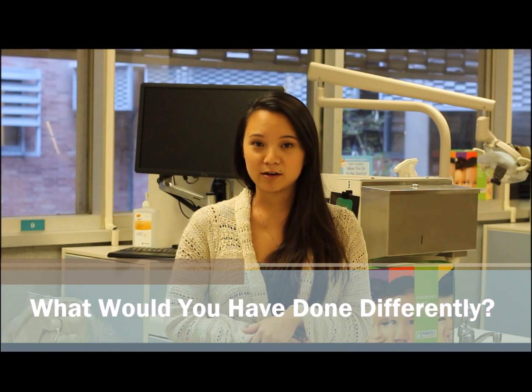The one thing I would do differently if I were to take the DAT again was to not overlook the math section. Coming into studying for the DAT I thought I was pretty strong at math, but it actually ended up being my worst score because I didn't study for it as much as the other sections.